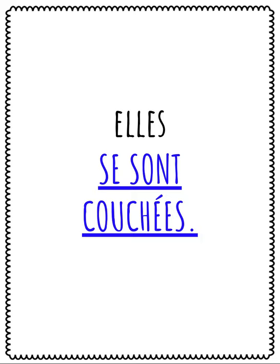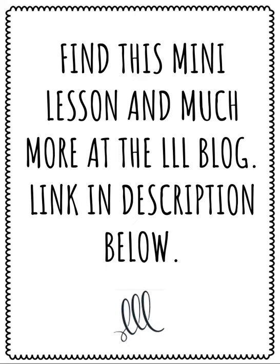Être is the helping verb for the reflexive verb se coucher and for all other reflexive verbs as well. The subject is feminine and plural, so we add an E and an S to the past participle. Remember to head over to the Love Learning Languages blog where you'll find this mini lesson and links to lists of common reflexive verbs, irregular and regular verbs in the passé composé, and a list of verbs that use être as a helping verb. À bientôt!